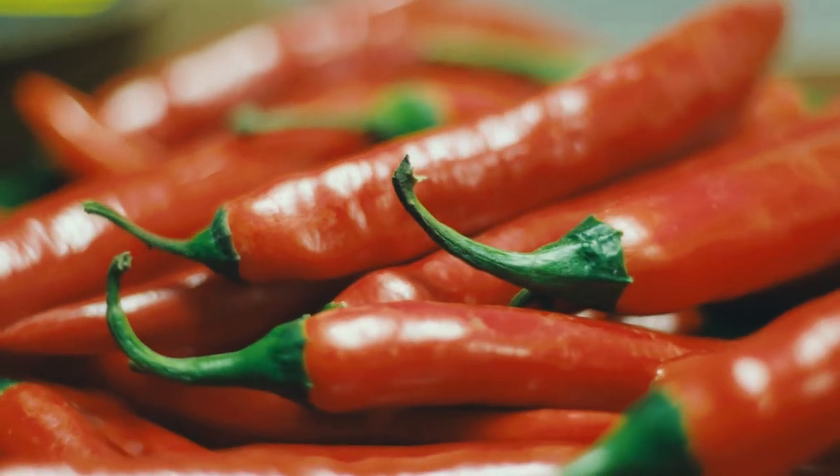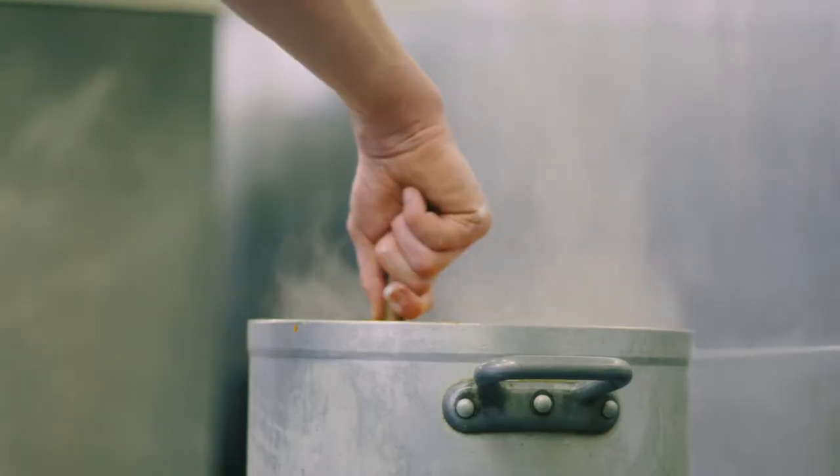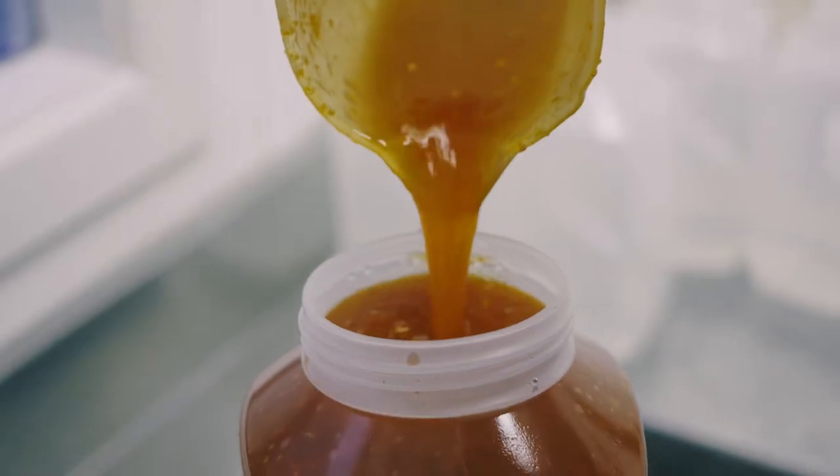We get the ingredients every day fresh and bring them to the kitchen, chop them up, blitz them, boil them, seal them by hand, and then take them away and package them and label them up the next day.